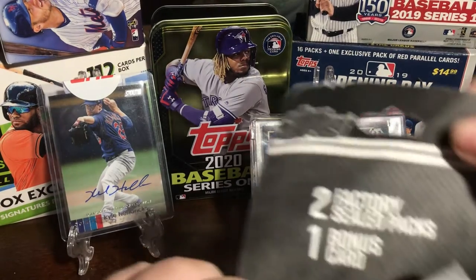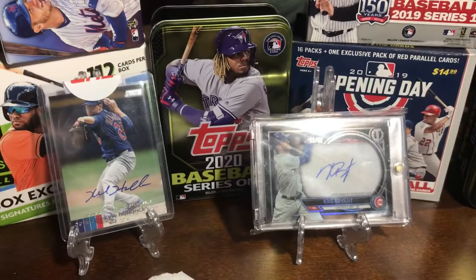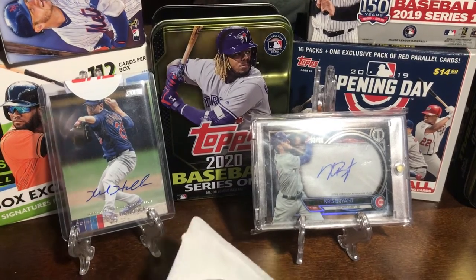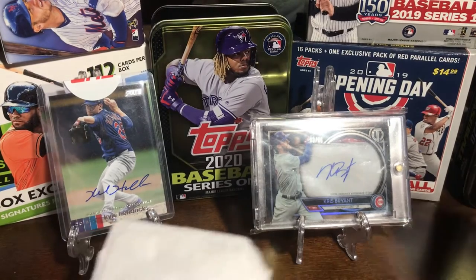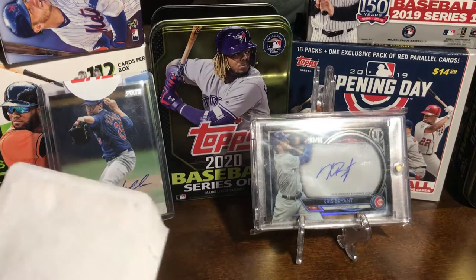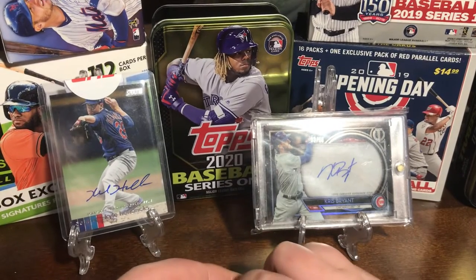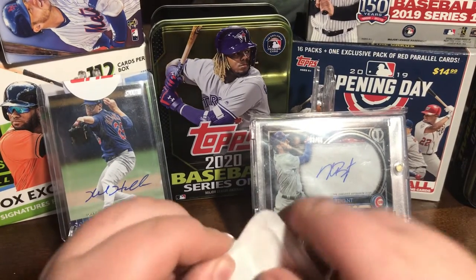I think it comes with a bonus card in the back — yeah, that's right, that's what it comes with. I haven't made a video in a long time, sorry about that. I just haven't been able to find any cards anywhere, so down in the comments, tell me where you are finding your cards.